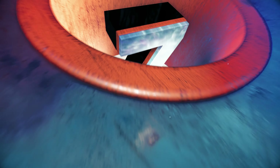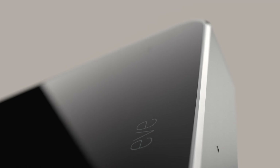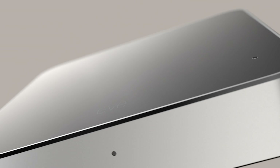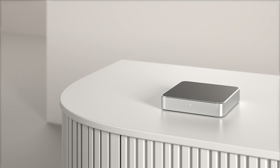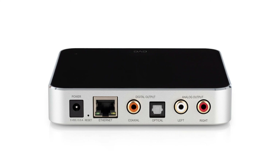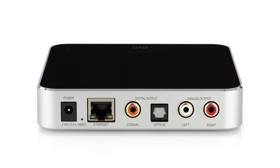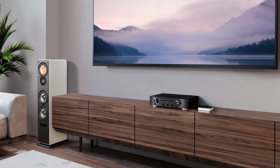Moving on to number 7 on our list, we have the EvePlay, an audio adapter with AirPlay 2 support that was officially released after its initial announcement in late June. This device is a game changer for anyone looking to upgrade their existing audio systems. The EvePlay comes equipped with both RCA and digital outputs, allowing for wireless music streaming via plug and play.